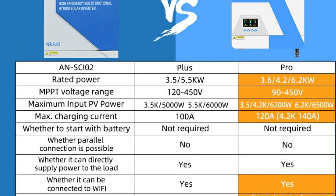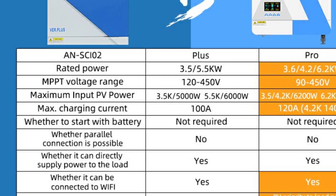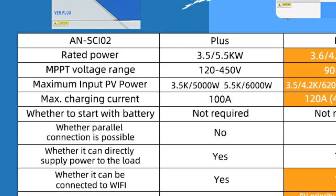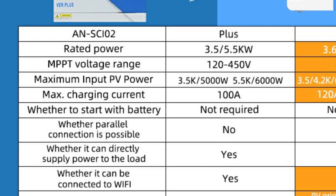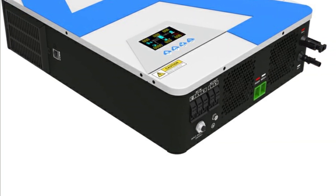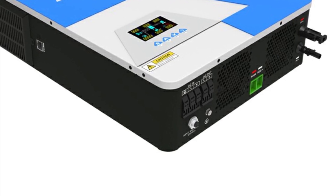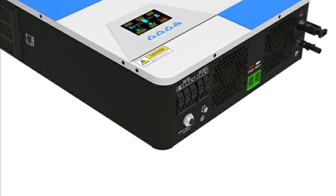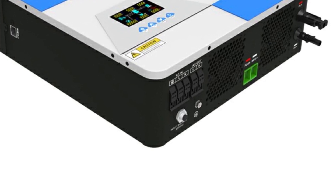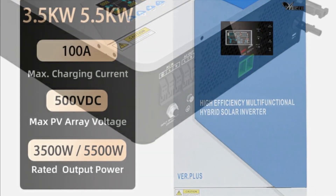The 6.2KW 6200W 48V Pure Sine Wave Inverter MPPT 128-230V Voltage Converter Off-Grid, Max PV 500V 3.6KW, is an all-in-one solution for those looking for a reliable, efficient, and safe way to power their homes and businesses. With this hybrid inverter, you can enjoy the benefits of grid-type power, as well as the ability to store energy in a battery system — a great choice for reducing energy expenses while maintaining reliable power when the grid goes down.